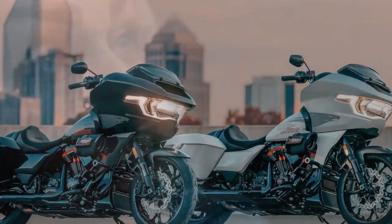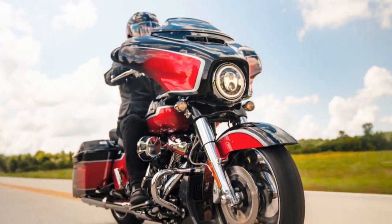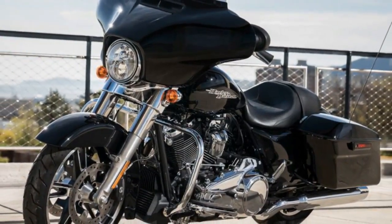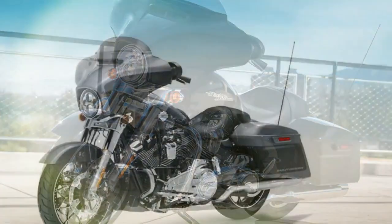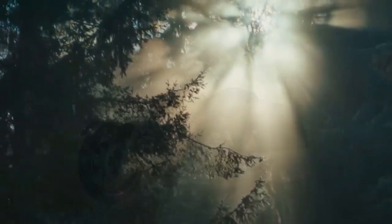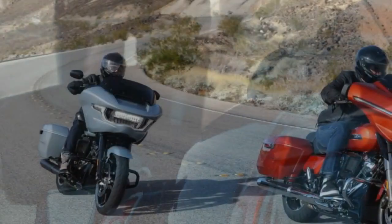Both models receive updates with a new engine. The Milwaukee 8-117, exclusive to the 2024 Street Glide and Road Glide, differs from the 117 CI unit propelling other models like the Breakout 117 and Low Rider S. Modifications have been implemented in the intake and exhaust systems to enhance power slightly, boasting a claimed 3% increase in horsepower and 4% more peak torque. Harley reports output figures of 105 horsepower at 4,600 rpm and 130 lb-ft of torque at 3,250 rpm. Displacement remains at 117 CI (1,923 cc), with bore and stroke dimensions of 103.5 by 114.3 mm and a compression ratio of 10.3:1.